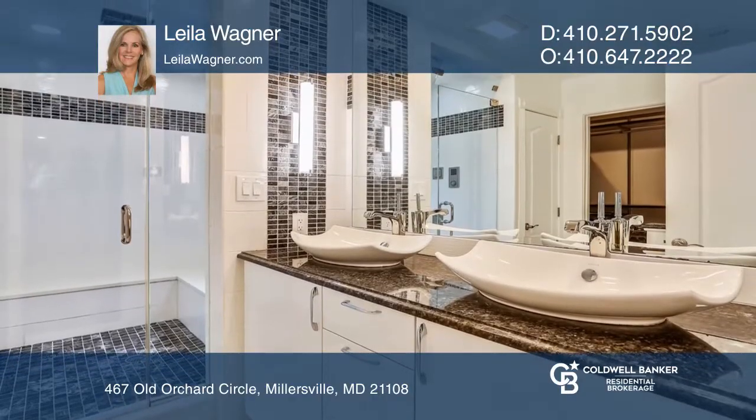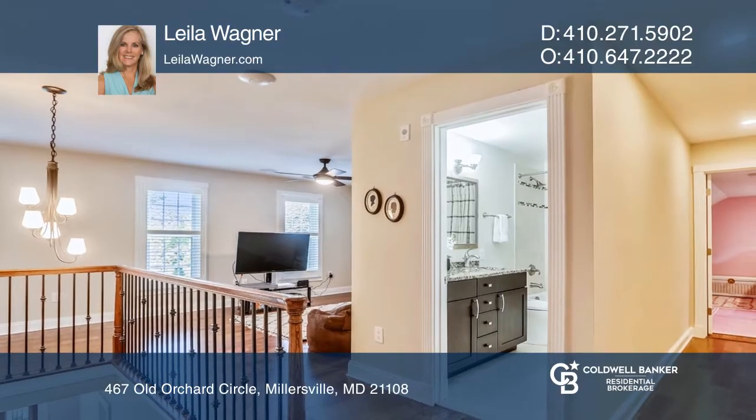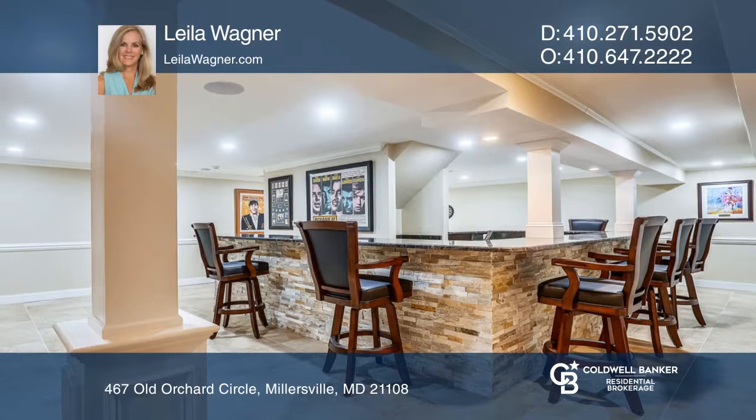The upper level boasts the owner's suite, two additional bedrooms, a loft and full bath. Indoor and outdoor entertaining is simple with custom bar, patio kitchen and beautiful stone fire pit.